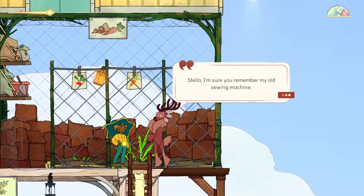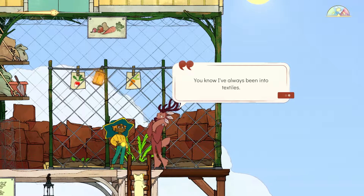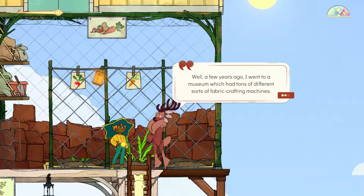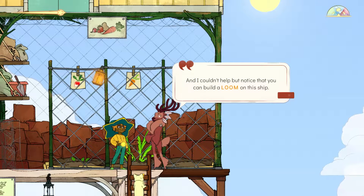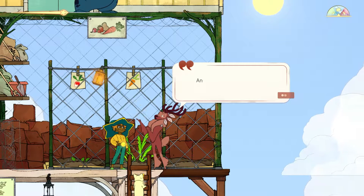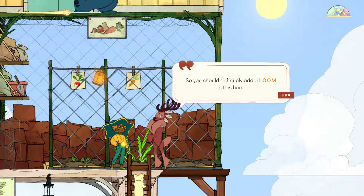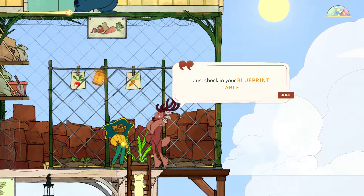Gwen speaks: 'Stella, I'm sure you remember my old sewing machine — I was a diva with the gold lettering and a manual wheel. I've always been into textiles. A few years ago I went to a museum with tons of fabric crafting machines, and I couldn't help but notice you can build a loom on the ship. This could be a great opportunity for me to teach you a few tricks — you'll need thread and fabric soon, so you should definitely add a loom to the boat.'